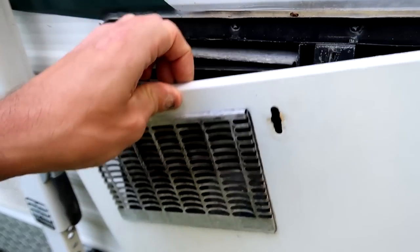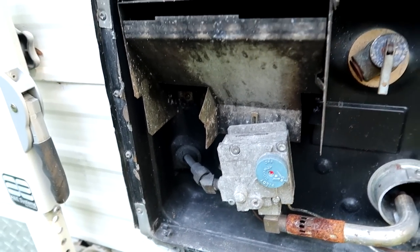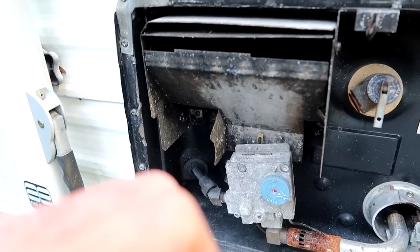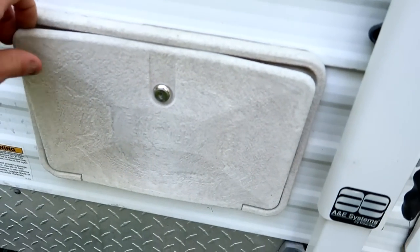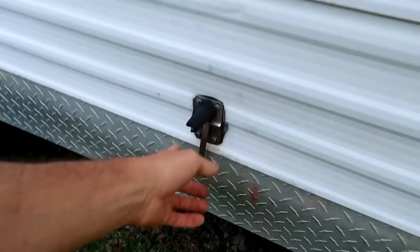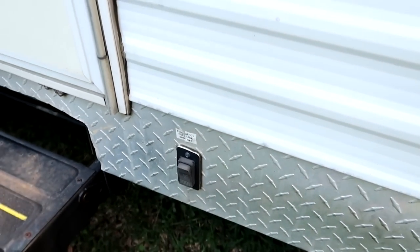Okay, so that looks like probably the heater. I know the refrigerator sometimes can run off propane — I don't know if this one does. I apologize — I don't think the guy gave me any keys, so I don't know what's behind that. Here's the awning — haven't opened that up yet. Door lock. We're gonna go right through this thing. Emergency fuel tank shut-off — hmm, interesting. If anybody knows what that is, leave it in the comment section below.